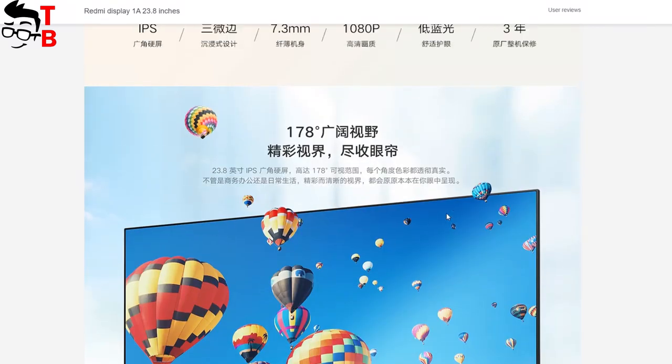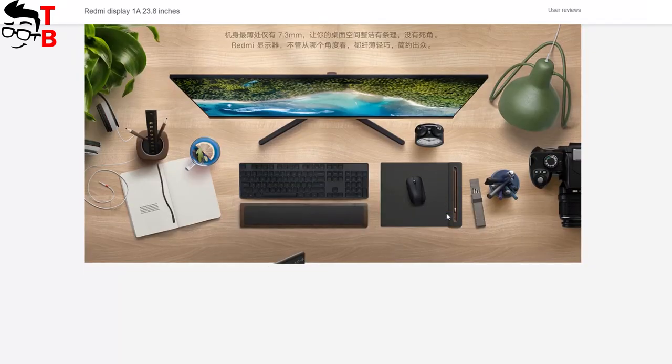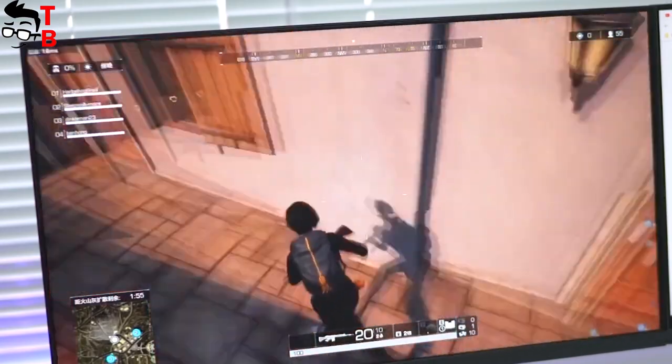If you decide to buy it on AliExpress, Gearbest, and other Chinese stores, then most likely it will cost more. Although the Redmi Display 1A has entry-level specifications, this is one of the cheapest PC monitors on the market.